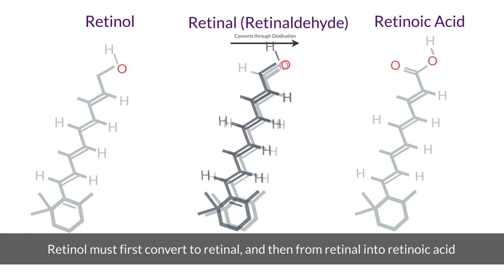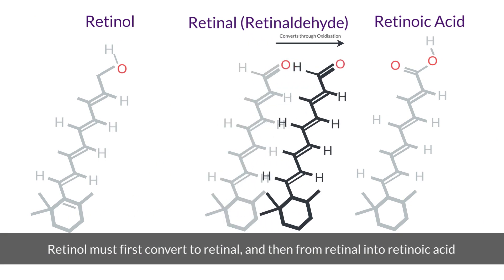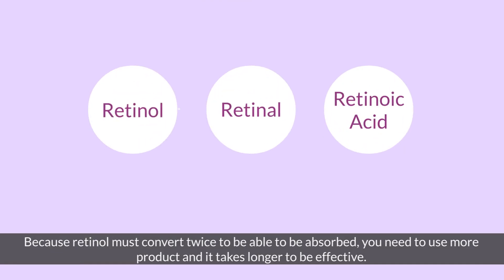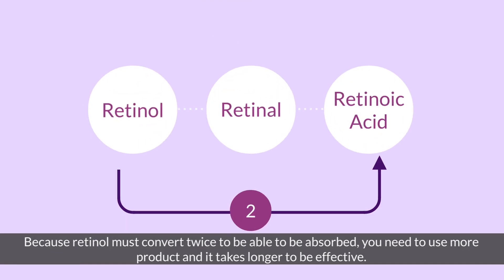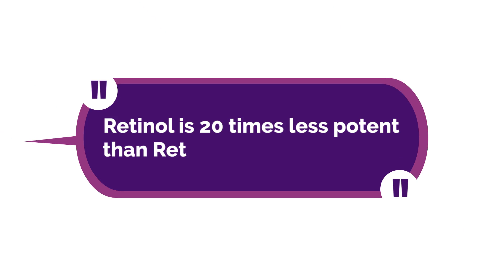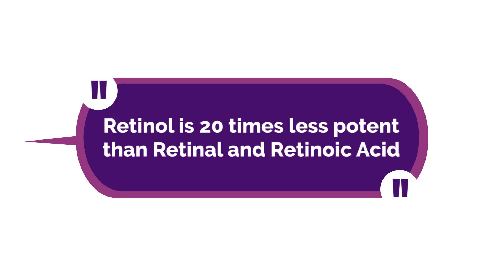Retinol must first convert to retinal, and then from retinal into retinoic acid. Because retinol must convert twice to be absorbed, you need to use more product and it takes longer to be effective. In fact, retinol is 20 times less potent than retinaldehyde and retinoic acid.